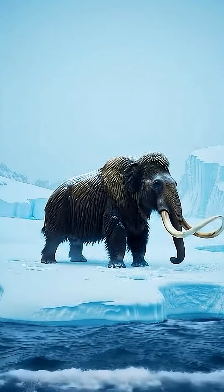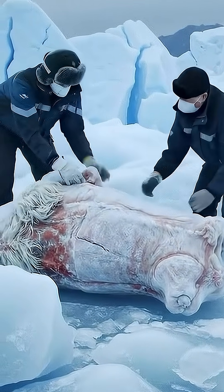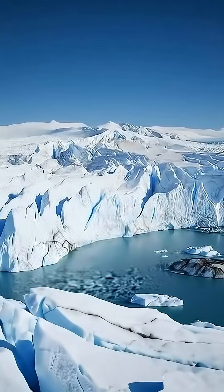Scientists believe they communicated using deep rumbles that could be felt through the ground. And here's a wild fact: many mammoth carcasses have been found so well preserved in the Arctic ice that even their stomach contents are still intact, frozen in time.